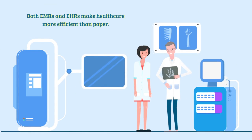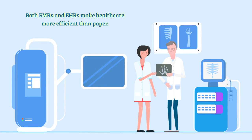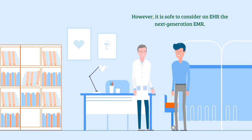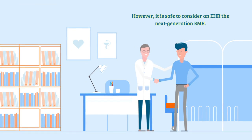Both EMRs and EHRs make health care more efficient than their paper predecessor. However, it is safe to consider an EHR the next-generation EMR.